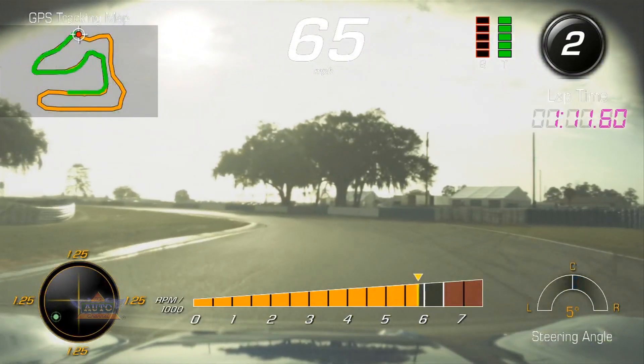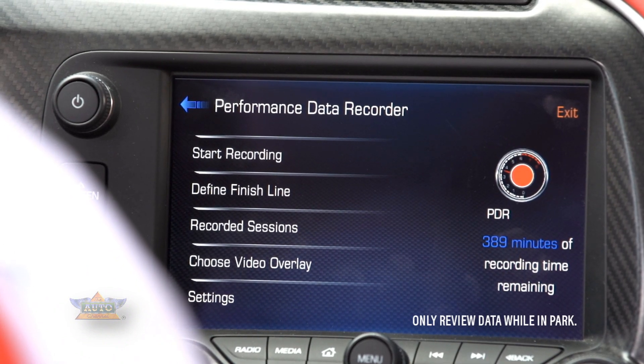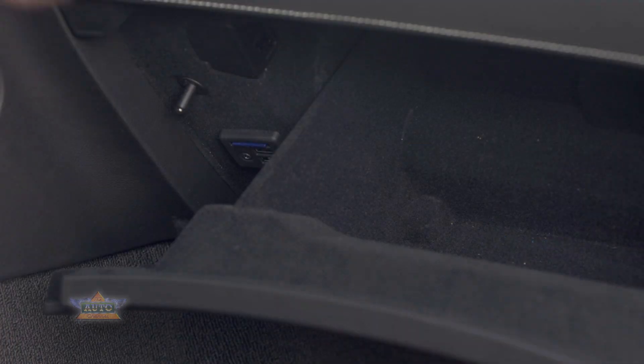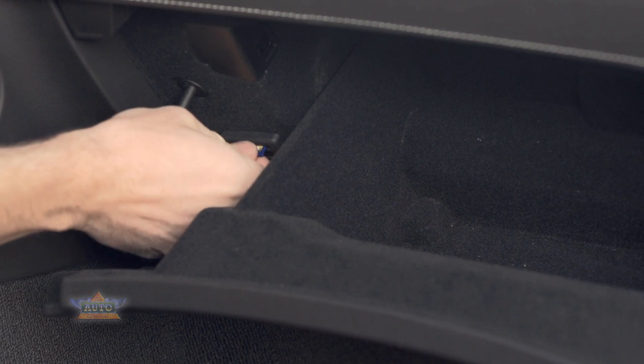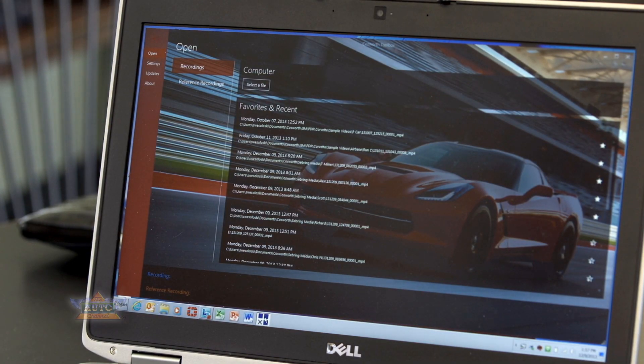Once you've recorded your outings using the PDR, you can review the video on the infotainment screen in your car, or you can pull the SD card out, take it to your laptop, and review the video, or import the data into a program called Cosworth Toolbox.